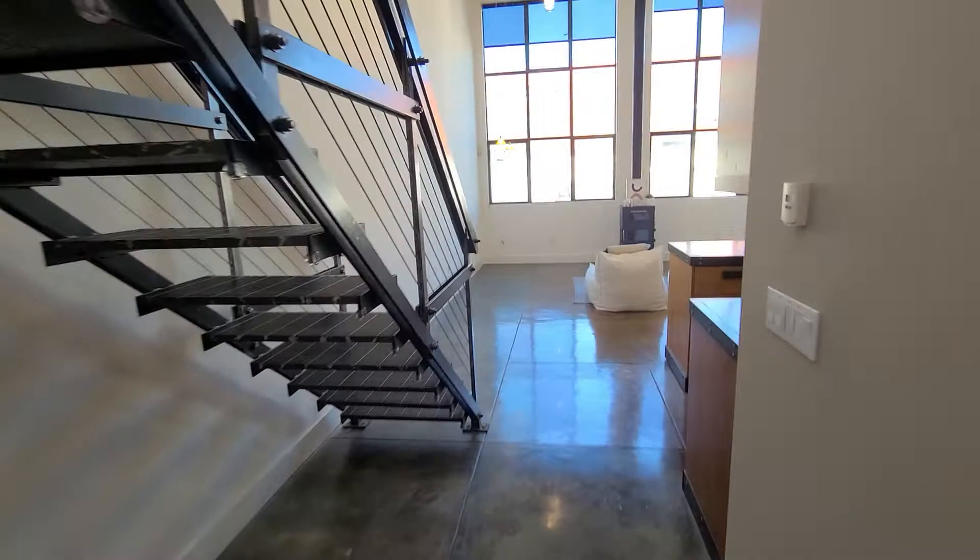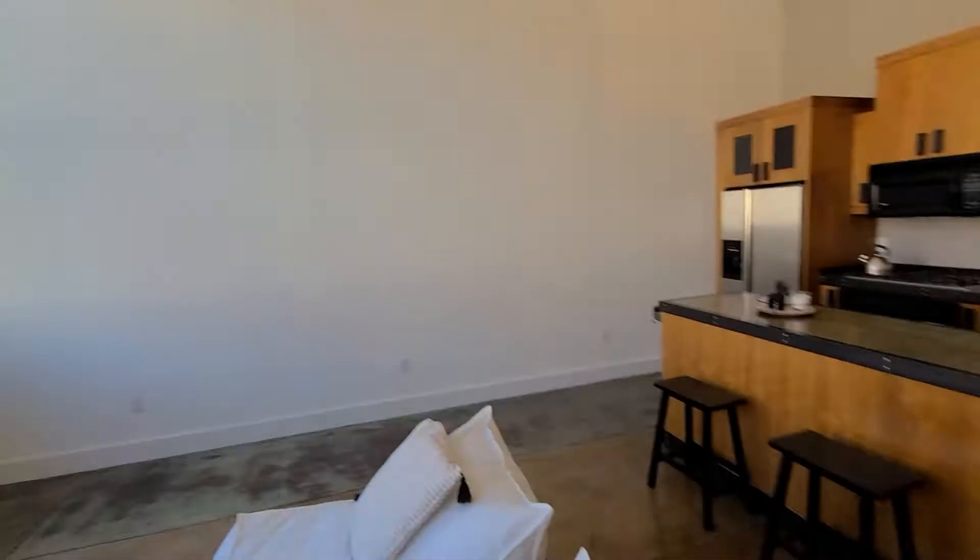Let's move into the living room. Gorgeous industrial look, by the way.